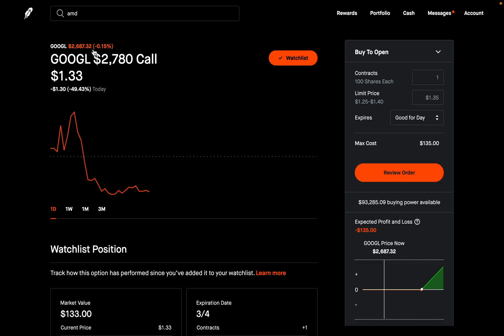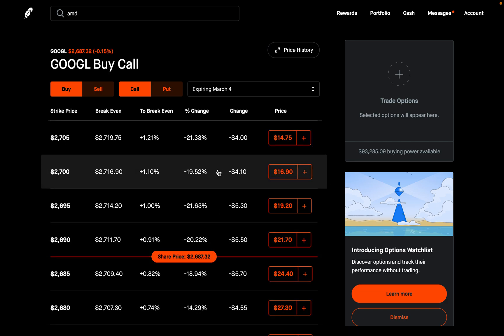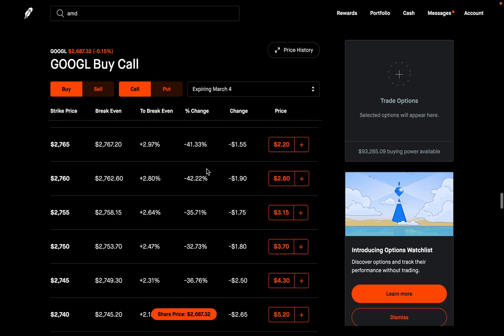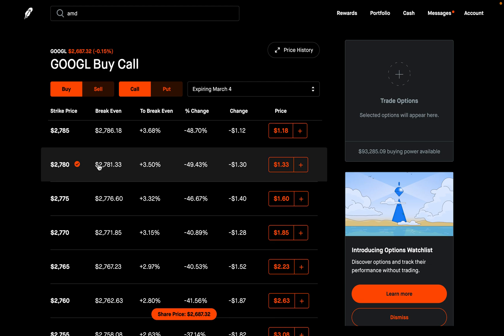One other thing I want to show you: if I go back to the options chain for the stock, you can actually tell if one of these options has been added to your watch list. If I scroll up to the particular option I added at the $2,780 strike, you'll see it gets denoted by a check mark next to the strike price. This is very useful because as you're scrolling through options, you can right away know this is the option added to your watch list — so you don't confuse options you've really purchased with options just on your watch list.